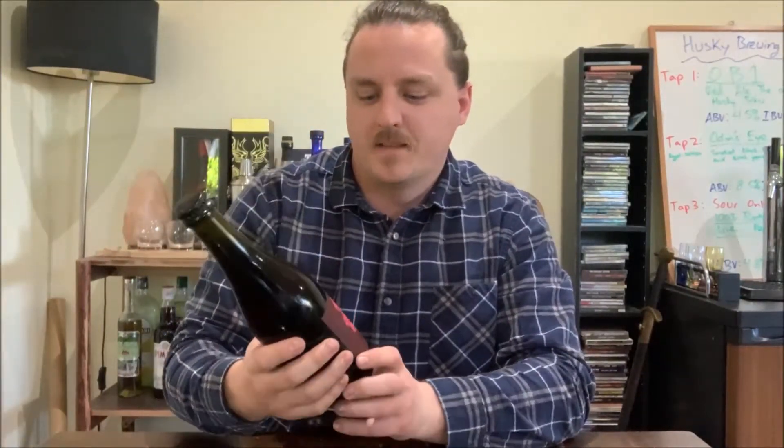Hey guys, welcome to another Friday night beer review. This week we have another sour on our hands — this one's a biggin, not just in size but in percentage as well, at 8.5%. It's from Garage Project over there in New Zealand.